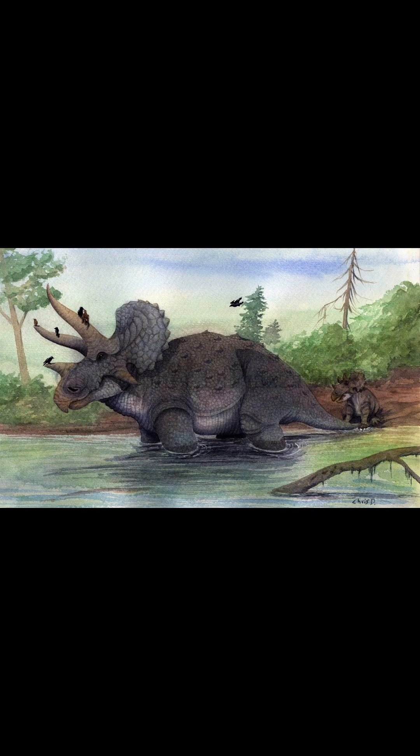Triceratops. The same stuff I said for the first movie applies here — there's the elephant feet, head proportions, and frill appearance. But we do get to see it destroy that tent, which is cool.